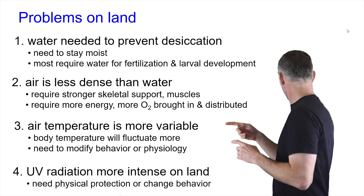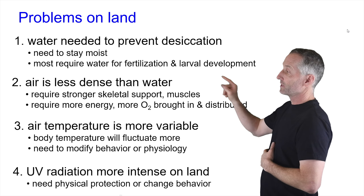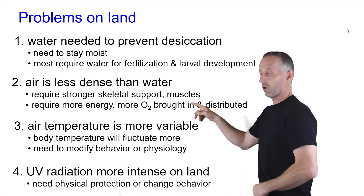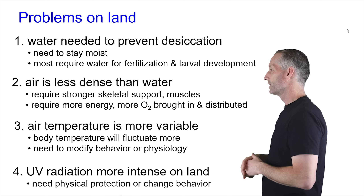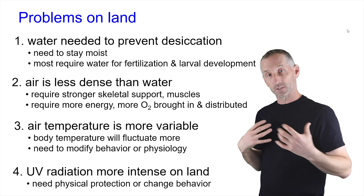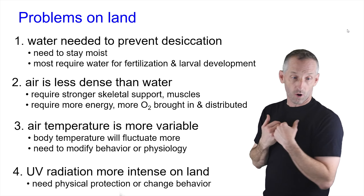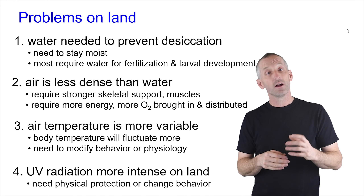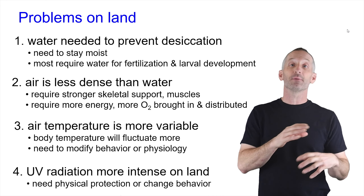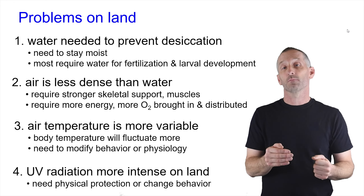Returning to some of those potential problems that organisms will have when they move out of the water and onto land: you need to maintain access to water to prevent desiccation — stay moist, otherwise you'll dry out and die. This will be much more important for fertilization, larval development, and the maintenance and development of eggs. Air is less dense than water, so we're going to require supports to hold ourselves up. Without muscles and bones holding us off the ground and fighting gravity, we would just turn into a pile of mush. This requires more energy, which requires more oxygen, which requires a better system for obtaining oxygen from the air and moving it about in the body. Air temperature is also more variable, so body temperature will fluctuate more.